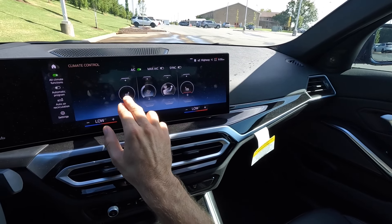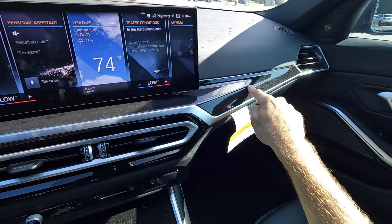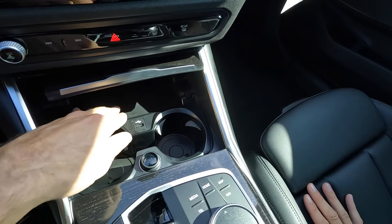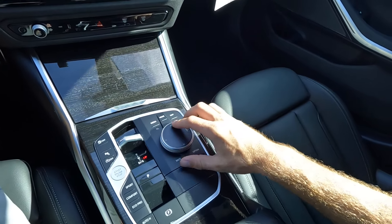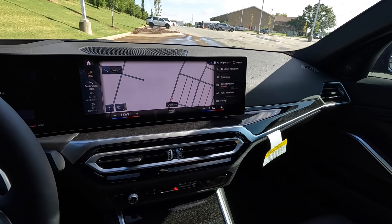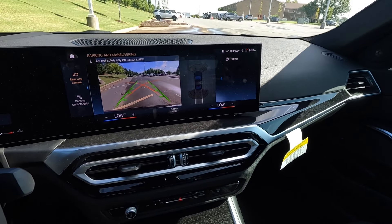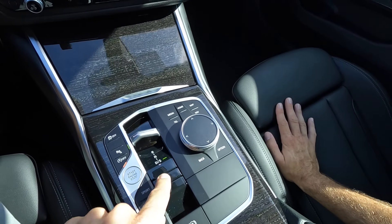Climate controls are also right in the middle, giving you access to heated seats and temperature dials. There's a trim accent underneath with two air vents, power, and volume and tuning controls. The car is also equipped with wireless charging, cup holders, and auxiliaries. You can also use physical controls to navigate the system rather than using it as a touchscreen, which is nice.